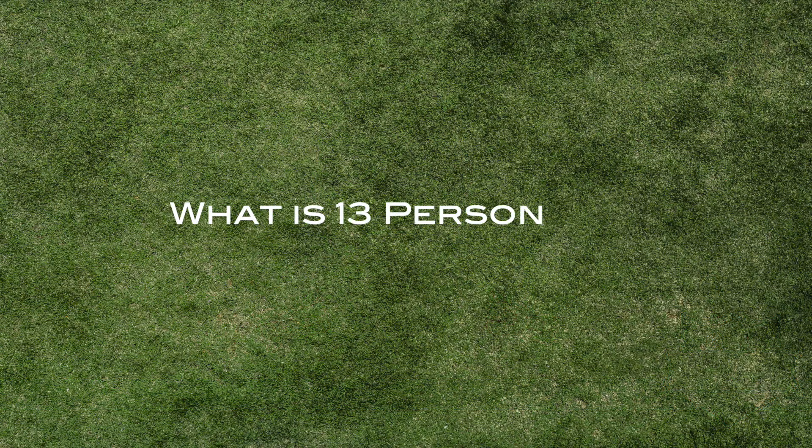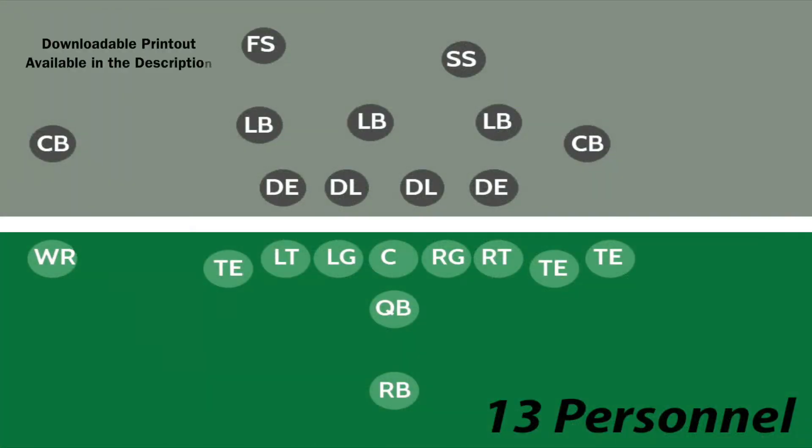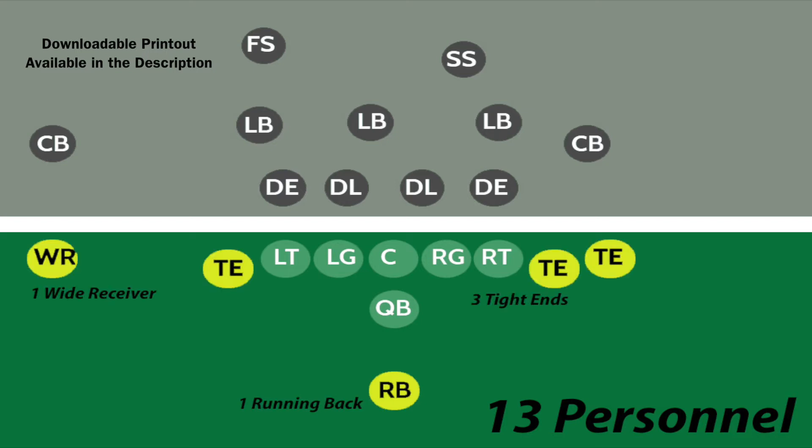So what is 13 personnel? Well, 13 personnel is when the skill position players on the offense are made up of one running back, three tight ends, and one wide receiver.